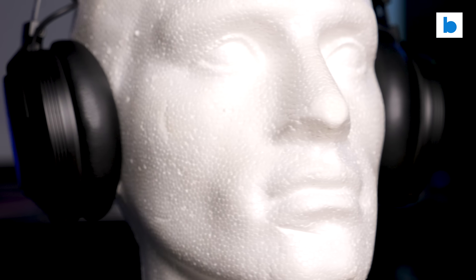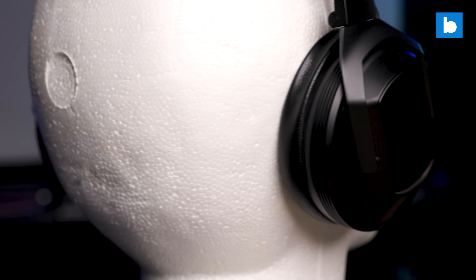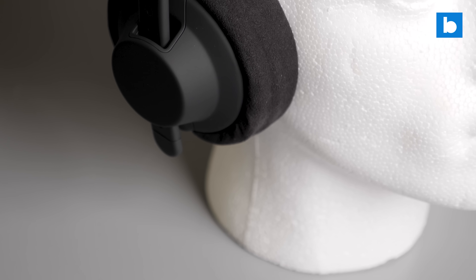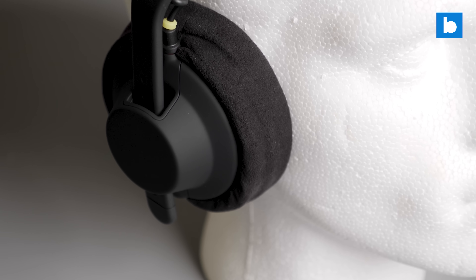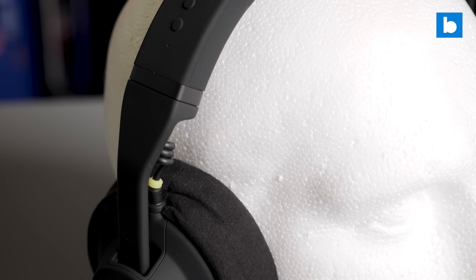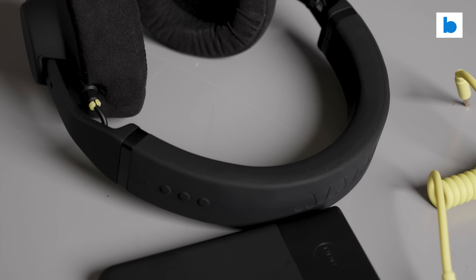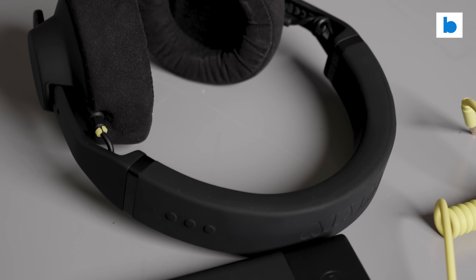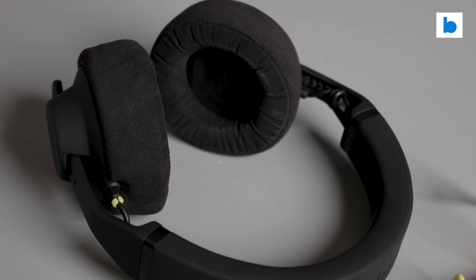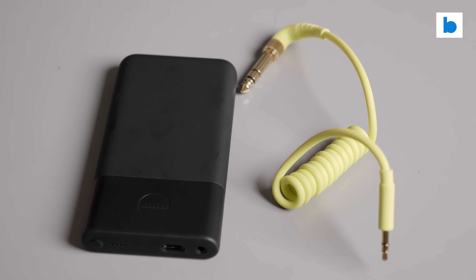Whilst wireless in-ear monitor stage systems have been around for a long time, they are typically UHF-based which means they are bulky and have restrictions on international usage. I was very excited when I reviewed III's TMA2 Studio Wireless Plus headphones back in 2021. They offered a robust, super low latency digital wireless system which worked great in the studio, but sadly they were no good for DJing as the sound broke up at the kind of volume levels required in the booth. They have just announced a DJ-specific set coming in early 2025, but Alpha Theta have just beaten them to it.